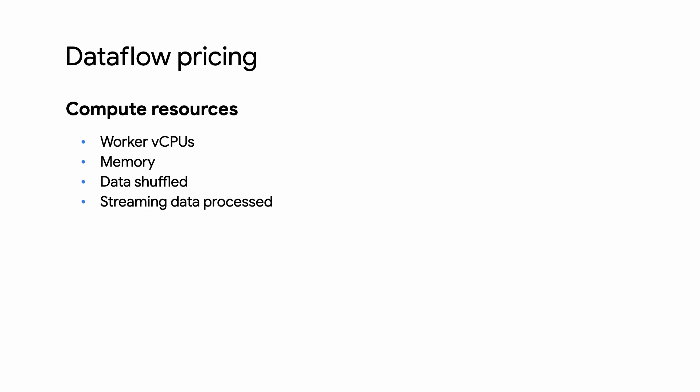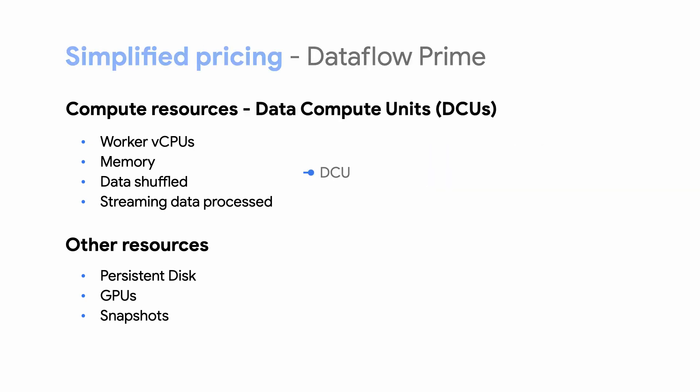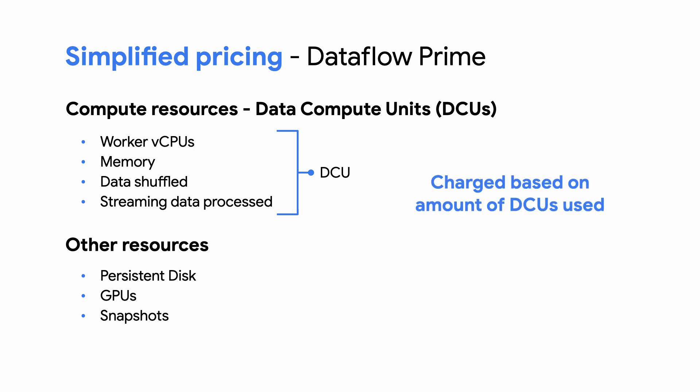Now let's talk about pricing. We've developed a simplified pricing model that makes it easier to understand and predict your data processing costs on Dataflow Prime. The Dataflow Classic pricing model charges users for multiple resources, each charged separately with different pricing. Dataflow Prime provides a new simplified model where all the compute resources are blended together and you are charged based on the amount of data compute units, or DCUs, that your job uses.